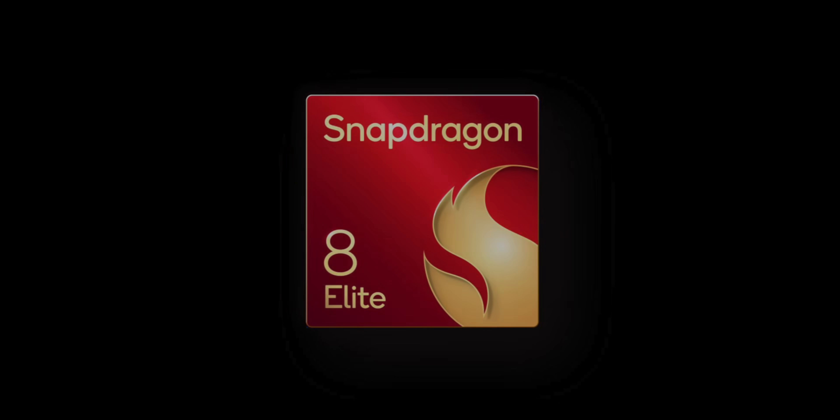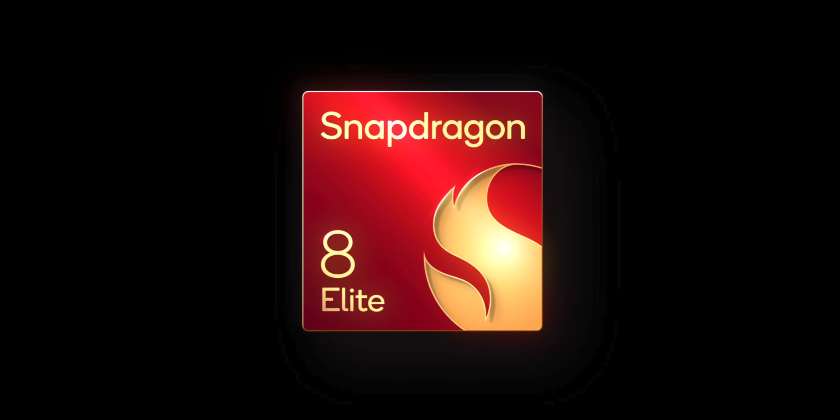Qualcomm makes the best processors in the Android world, there's no denying that. However, the company might be really good at making these chips, it's not so good at branding them. After recently changing the name from the Snapdragon 800 series to the Snapdragon 8 Gen series, we're now getting another name change, this time to the Snapdragon 8 Elite.